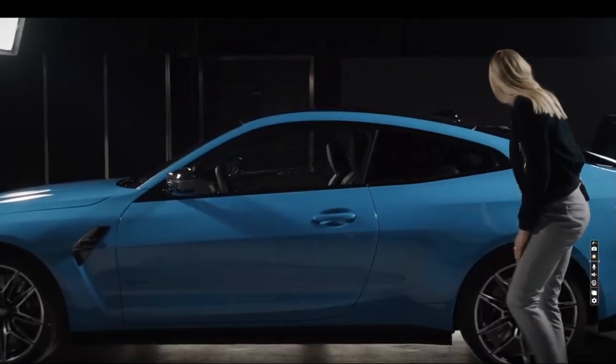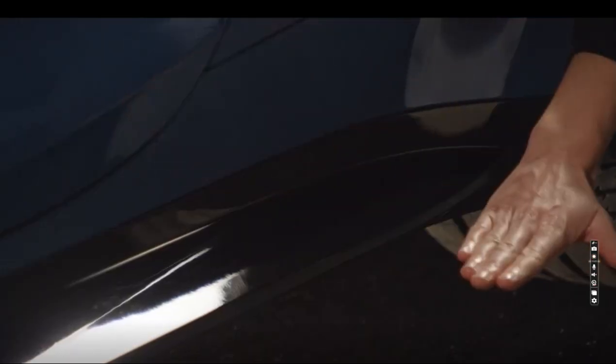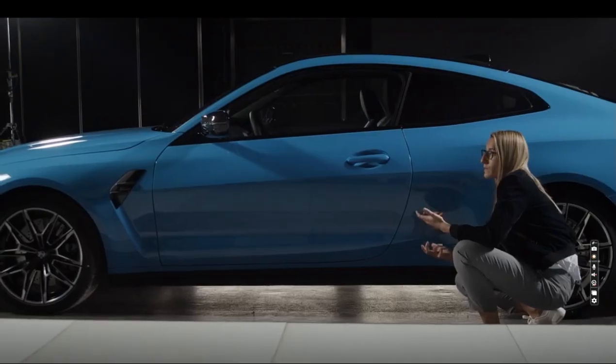A new theme is the black rocker which goes from the front to the rear. It makes the car look more lightweight and is designed with very small radii and a very flat surface which makes it look like a blade.